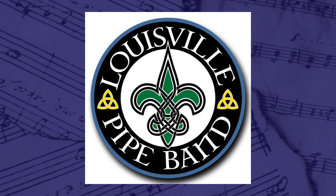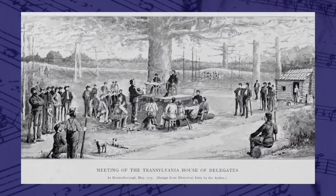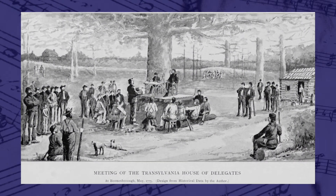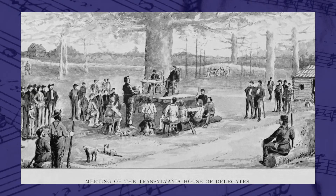Kentucky's official pipe band is the Louisville Pipe Band, which became official in 2000 and was formally organized in 1988. The pipe band is competitive and offers lessons for people of all ages. The band wears an ancient Henderson pattern kilt, which represents the historical relationship between Daniel Boone and Richard Henderson.